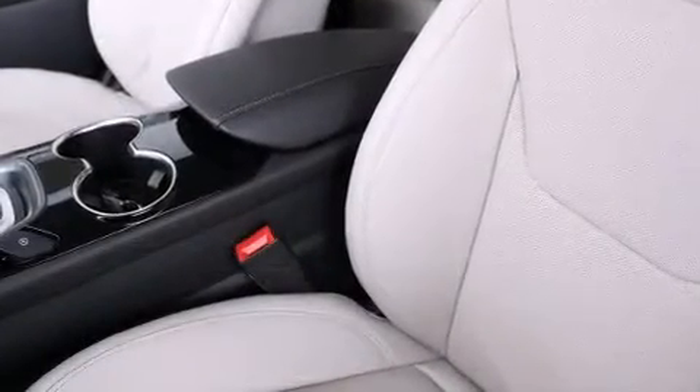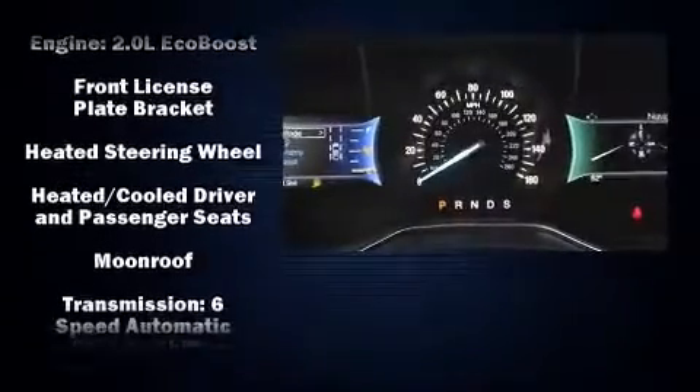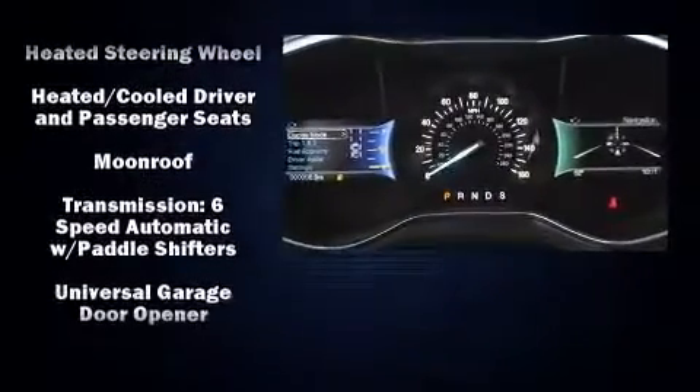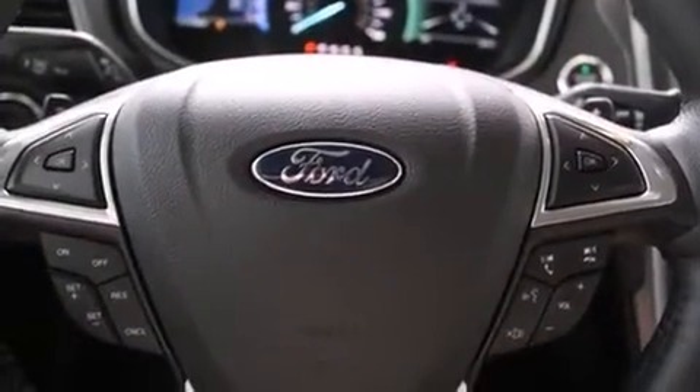Ford also prioritized safety and security by including head curtain airbags, front side impact airbags, traction control, a panic alarm, and 4-wheel disc brakes with ABS. Brake Assist technology provides extra pressure when applying the brakes.